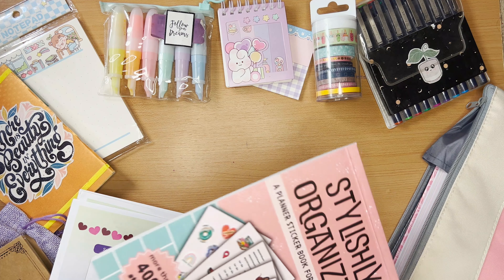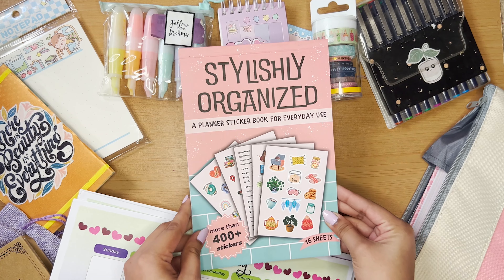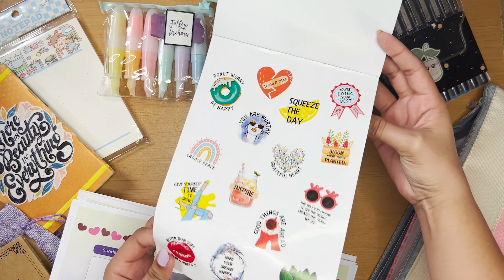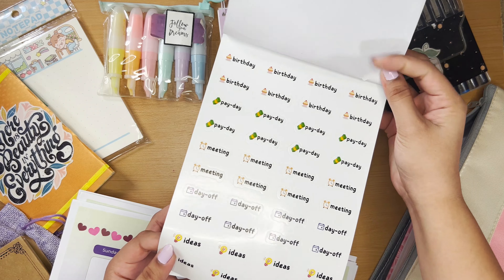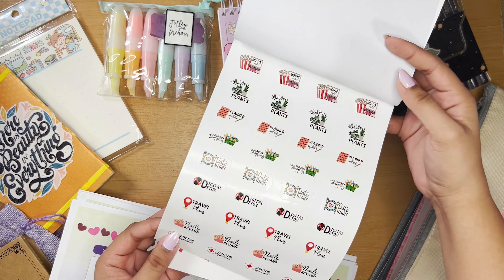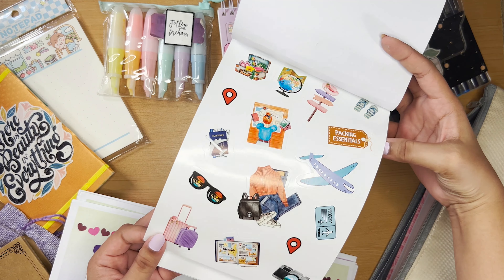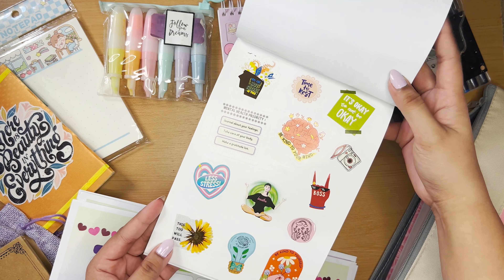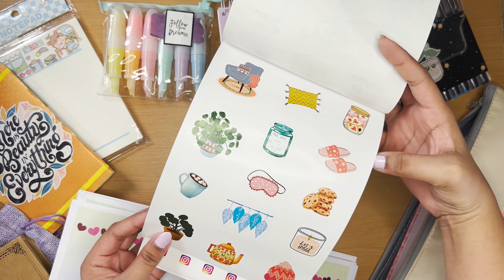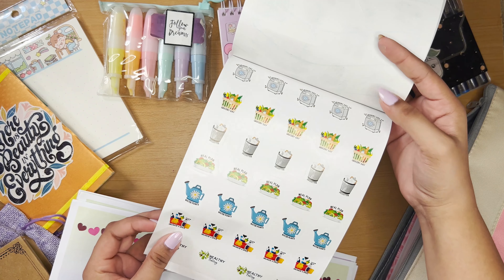Now comes the sticker book, which came along with my planner. This sticker book is really all you need for journaling purposes. It has stickers that are occasion-based or situation-based — entire sheets for gym/workout, self-care, productivity, to-do's, meetings, letter stickers, and different patterns. Overall, it's a thumbs up from me because it has an ample number of stickers and the quality is really good.